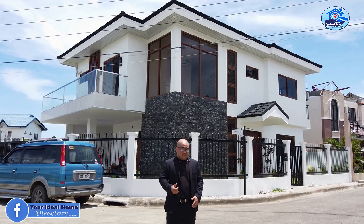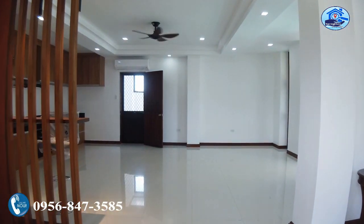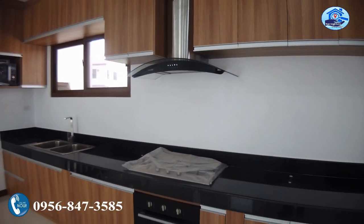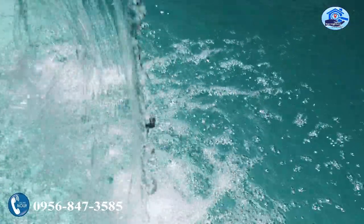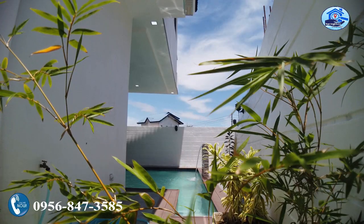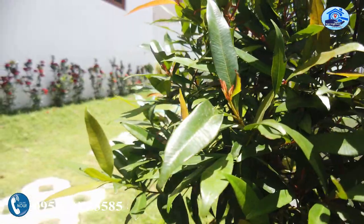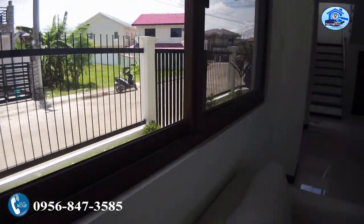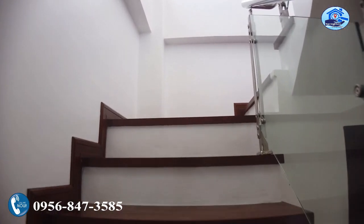You want to see more of this house and lot? Come on, let's check it out.